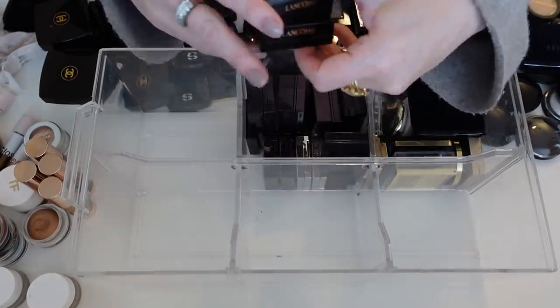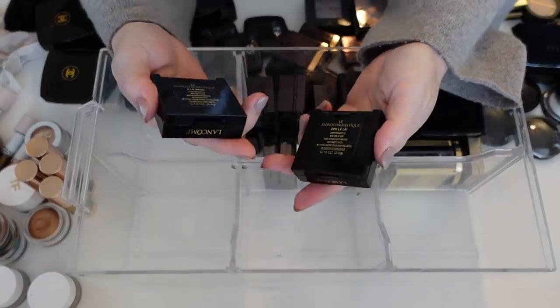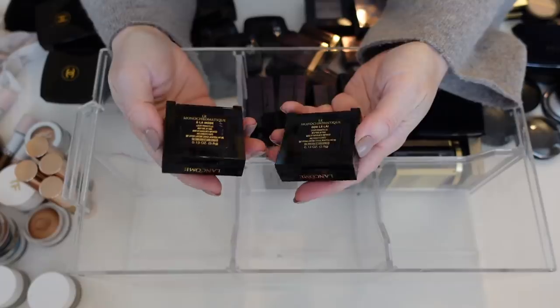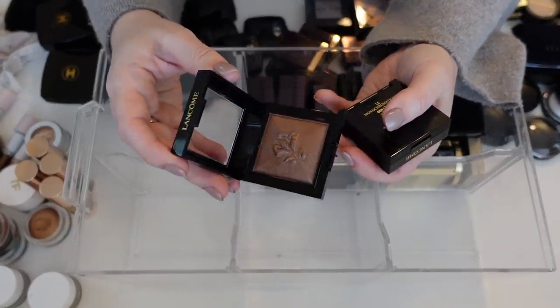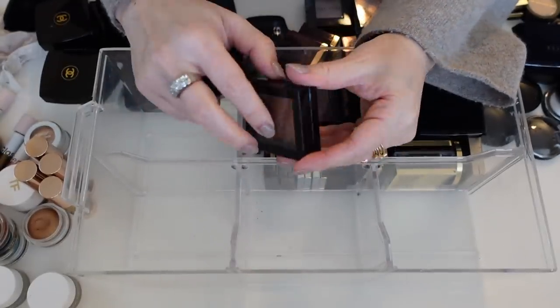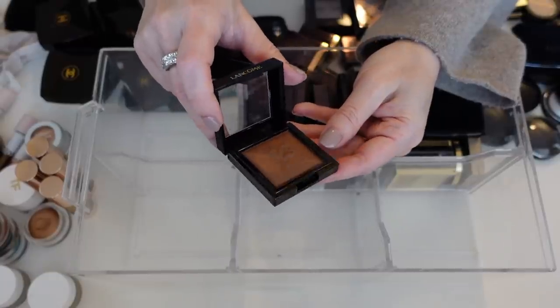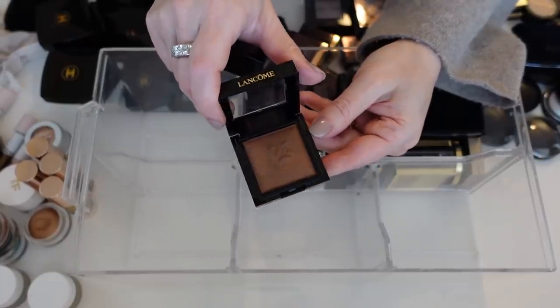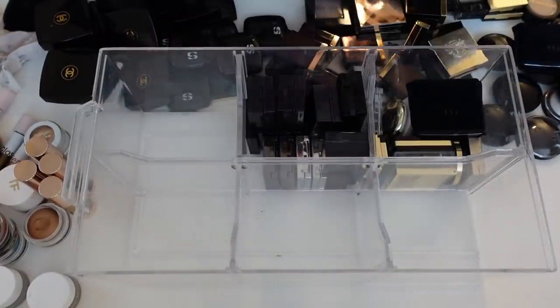Over here we have two of the Lancôme Monochromatique — Alamode and Oolala. Alamode is this beautiful satiny brown and these are like cream shadows — really, really interesting. This one is Oolala which also has a little bit of microglitter in there. These are relatively new to my collection so I'm going to hold on to these.